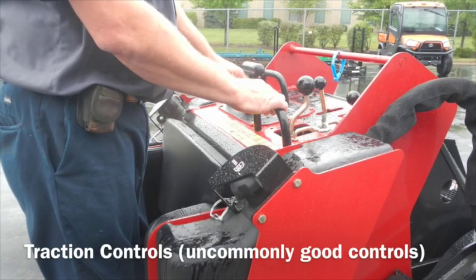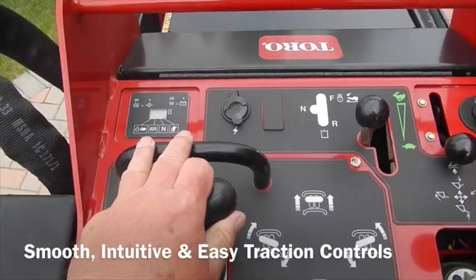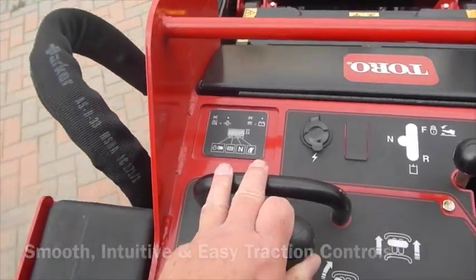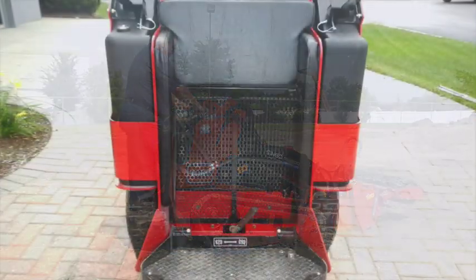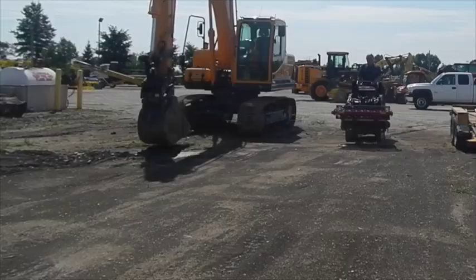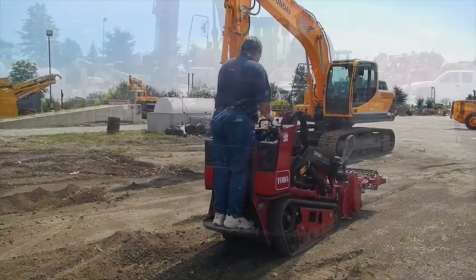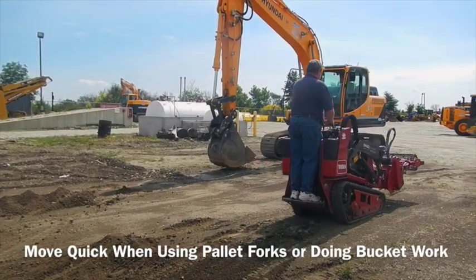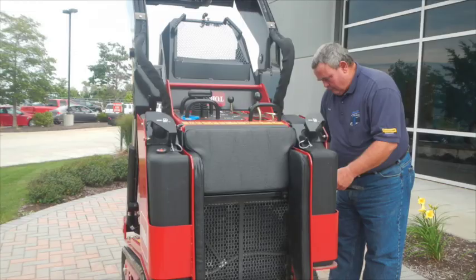The TX-1000 Dingo traction controls are uncommonly good — intuitive and easy to use. The platform is spring-loaded and has dual fuel tanks for greater capacity. It's a stand-on machine with good ground speed, both forward and backwards. Move quickly when using pallet forks or doing bucket work. There's also easy access for routine maintenance.